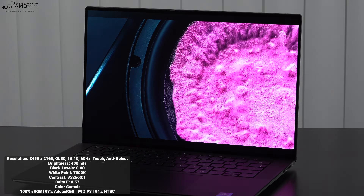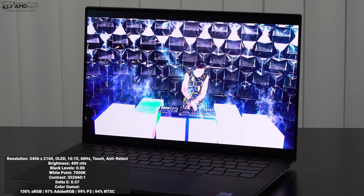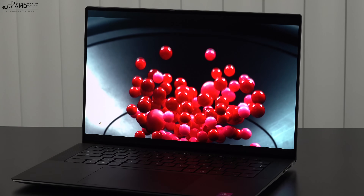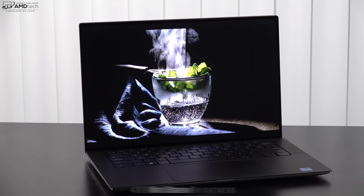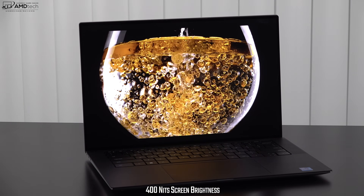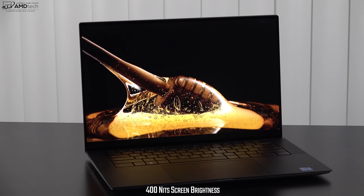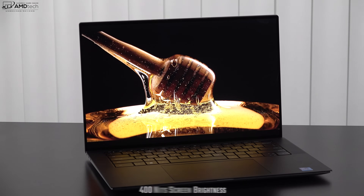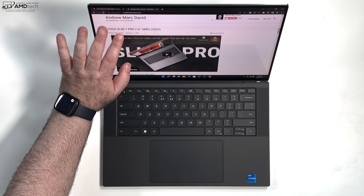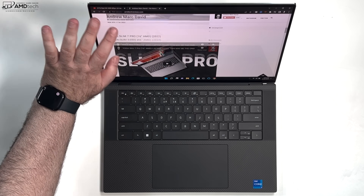HDR content doesn't disappoint — watching movies on Netflix, Amazon, and YouTube has been fantastic. I measured 400 nits of screen brightness, exactly what Dell claims, and it's not very reflective thanks to the anti-reflective coating reducing glare. The touchscreen has been super responsive, and having a touch display has been really convenient for navigating the OS.